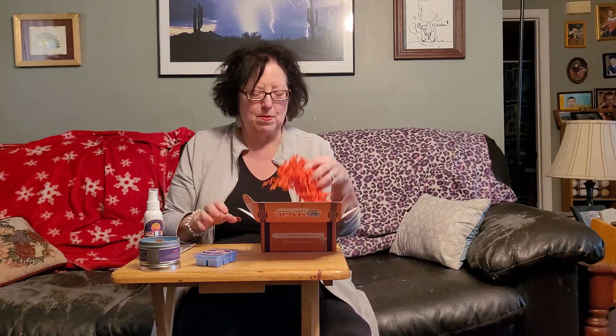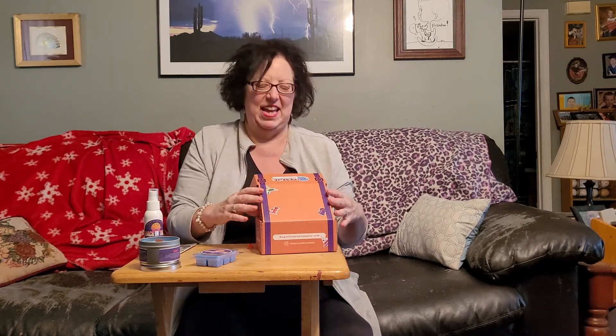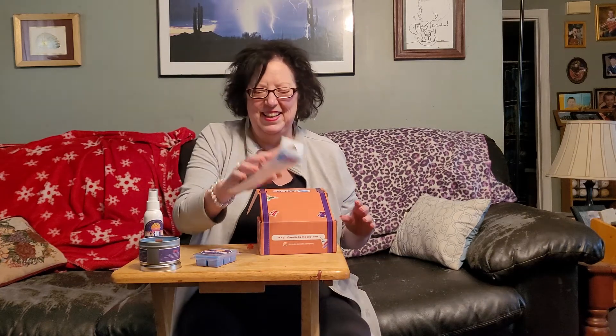And then we have some orange confetti, but that doesn't include anything — that's just filler. All these things cost over thirty dollars, and you can go and subscribe to get all of these delivered once a month.